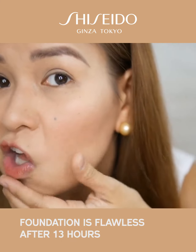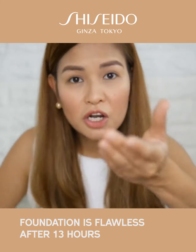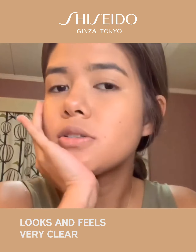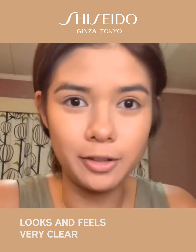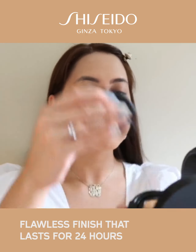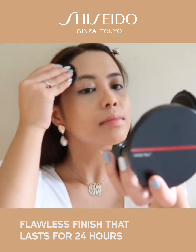The foundation is flawless after 13 hours. Imagine 13 hours! My skin just looks and feels very clear right now. I like how it's self-refreshing and it has a flawless finish that lasts for 24 hours.